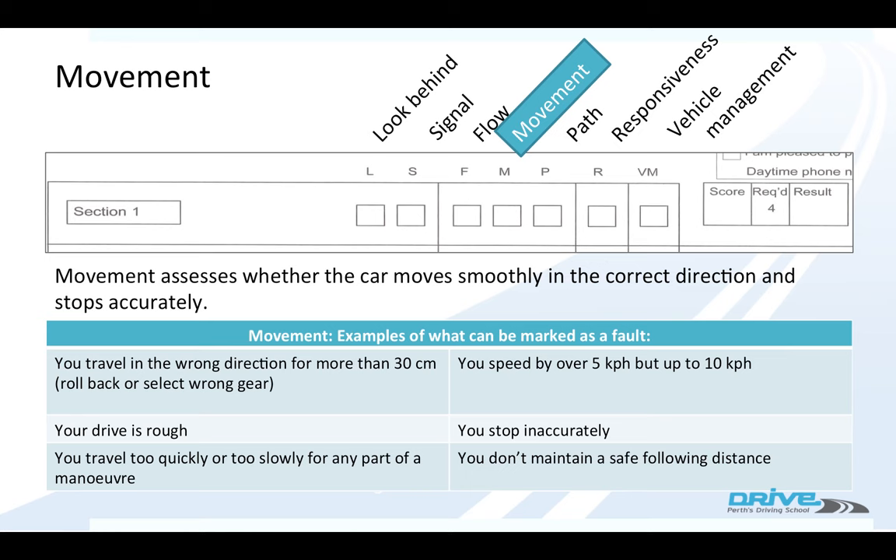If you're over the speed limit by 5 to 10km/h, you'd get a movement mark. If you stop inaccurately — so you don't stop at a stop line at traffic lights — or if you're too close to the car in front.